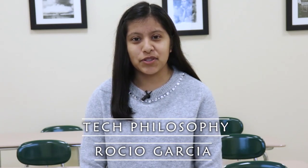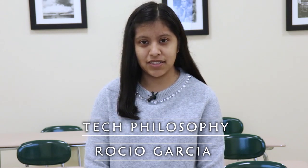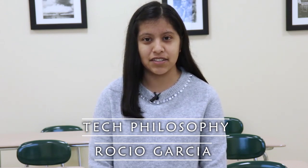My name is Rocia Garcia and I'm from York, Pennsylvania. I'm currently studying at York College of Pennsylvania to earn my certification in Secondary Education with the focus of English.